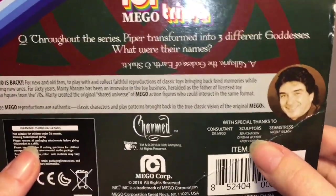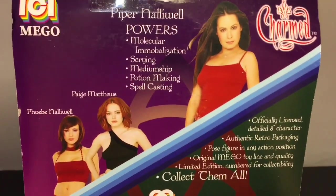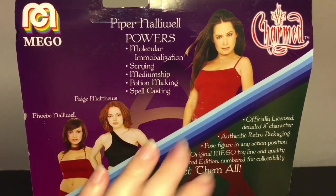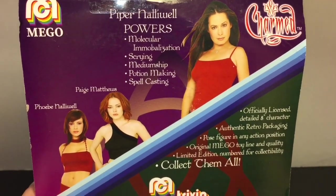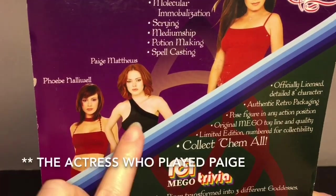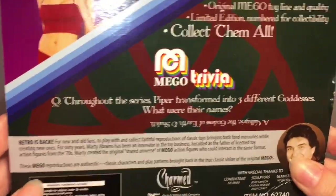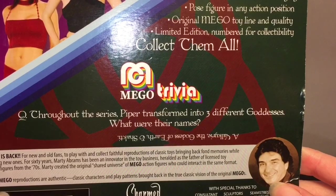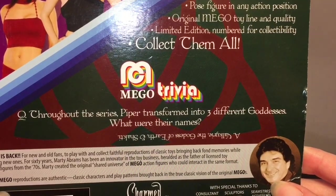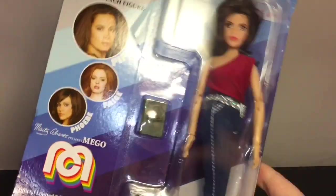They have credit to the sculptors on there, which is pretty neat, and the seamstress too — that's really cool for a toy line to have. So I have the Charmed figure of Piper, and fun fact: the actress played Regina's mom in Once Upon a Time — young Cora. And here's a little trivia for you Charmed fans: throughout the series, Piper transformed into three different goddesses. What were their names? There you go.